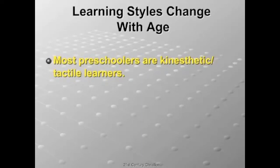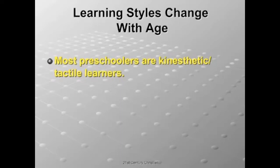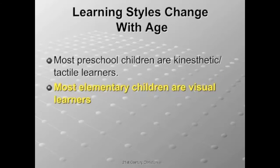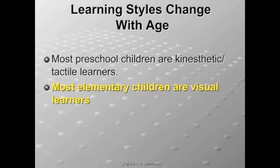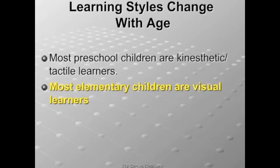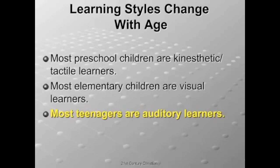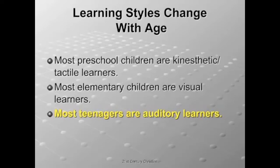Most preschoolers are kinesthetic-tactile learners — their nature is to touch things; toddlers pick something up and want to put it in their mouths. Most elementary children are visual learners — they are into reading, writing, learning the alphabet and words, and you see charts and lots of visuals in their classrooms. First through sixth graders are mostly visual, still going through a little kinesthetic-tactile. Most teenagers are auditory learners — they learn from what they hear, like to talk for hours, and music is a big deal to them. They are creating their world view based on what they are hearing.